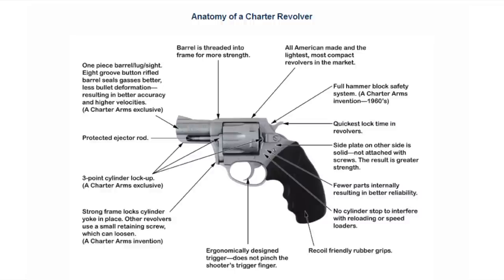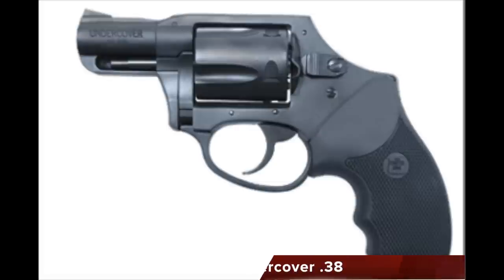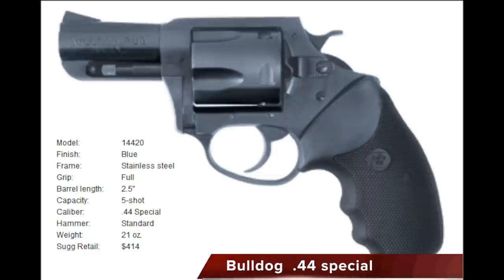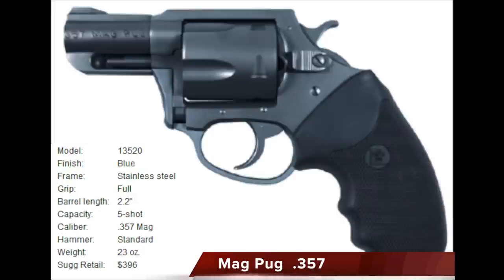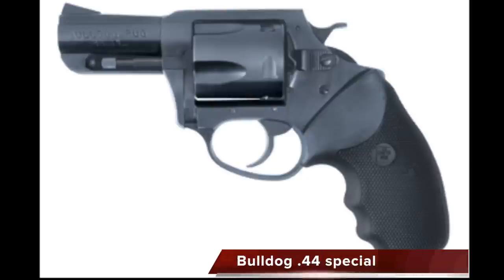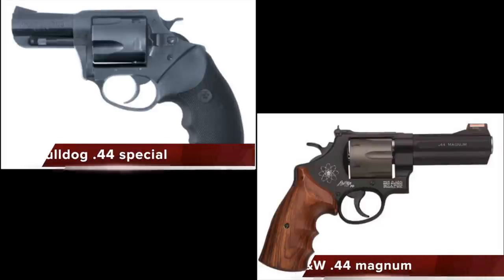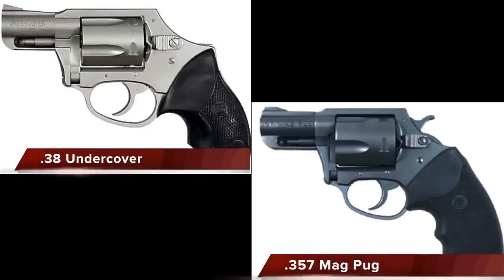Another improvement made to the original design was the prevention of the gun from firing unless the trigger is held in the full rear position. Charter 2000 continued to produce the .38 Special Undercover and the .44 Special Bulldog, and added revolvers chambered for the .22 Long Rifle, .22 Magnum — the Pathfinder — .357 Magnum — the Magnum Pug — and .38 Special — the Off-Duty and the Police Bulldog. Charter Arms leads all gun manufacturers in producing large-bore snub-nosed revolvers with the .44 Special, which is to the .44 Magnum as the .38 Special is to the .357 Magnum.